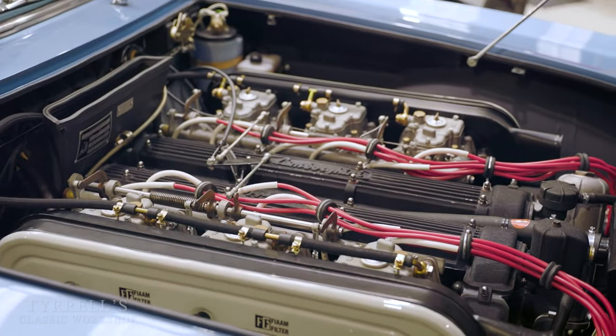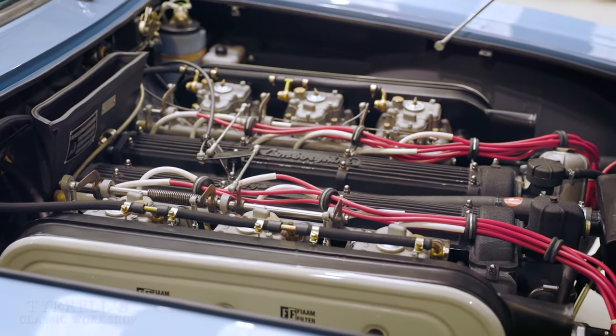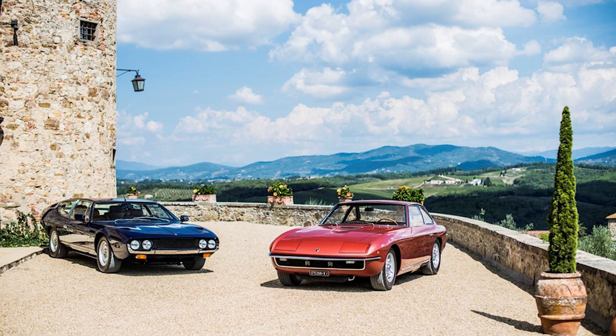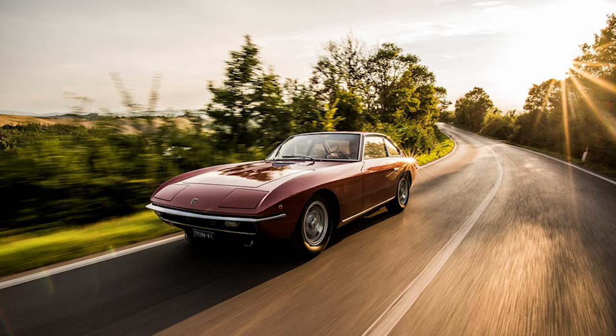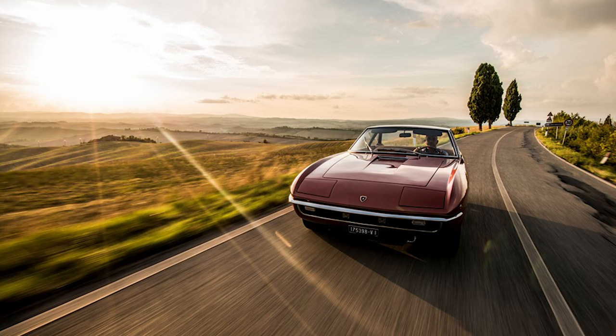Numbers alone cannot convey the visceral thrill of driving the Islero. With its responsive throttle, precise handling, and thunderous exhaust note, the Islero offers an exhilarating driving experience that defies description — a feeling of pure adrenaline that leaves a lasting impression on all who have the privilege of sitting behind the wheel.